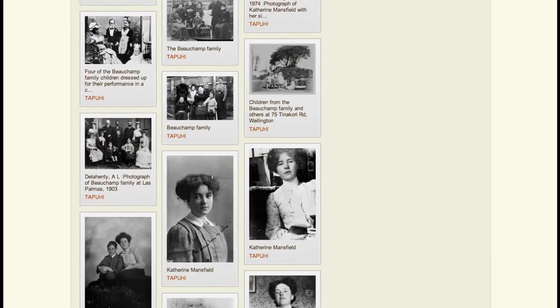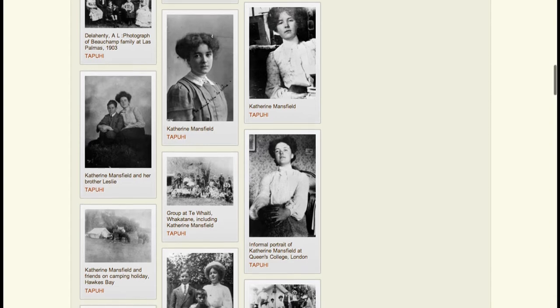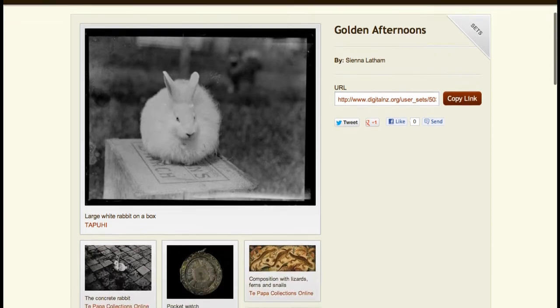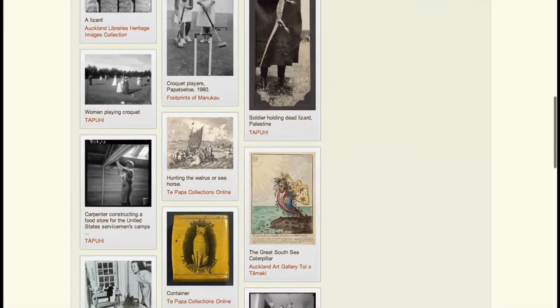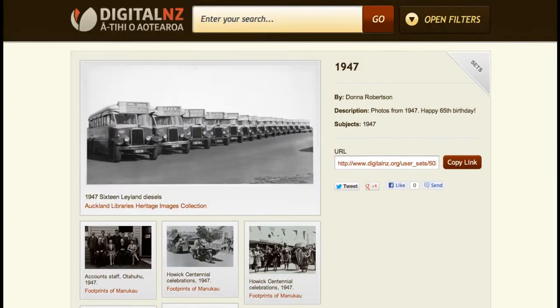But you can make sets about pretty much anything. We've seen some very humorous ones — quirky and various interpretations of stories like Alice in Wonderland. Some sets are also made in classrooms by Kiwi students as they learn about a particular topic. And then there are birthday gift sets — this one celebrates the year a loved one was born.